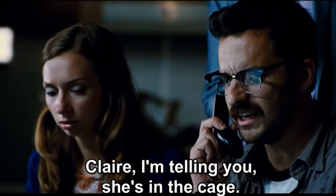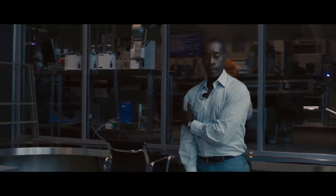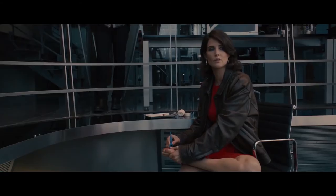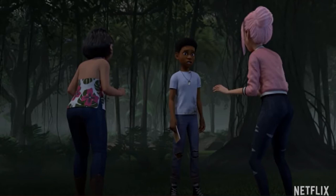If this thing gets any smarter it's going to make its own atomic bomb or something. We also hear Brooklyn explaining to Darius that she and Sammy found a lab where Dr. Wu was creating the hybrids, and that they needed to get off the island.